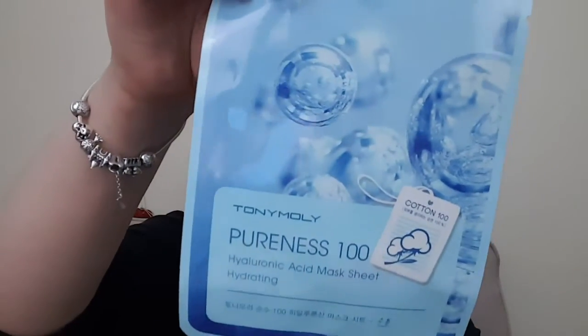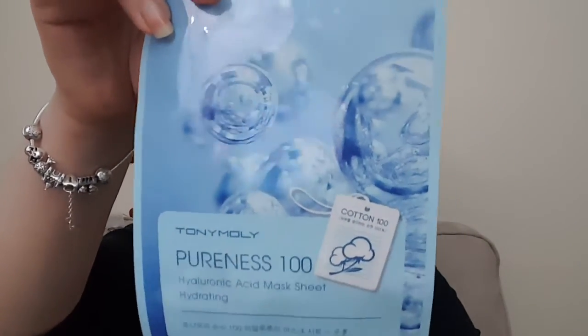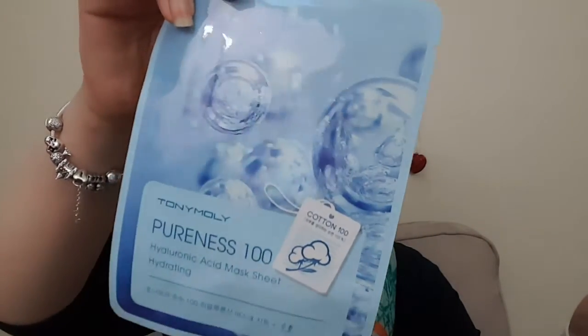And another hyaluronic acid mask — man, they must think I really need these. This one is by Tony Moly, and I got a bunch of Tony Moly masks last month which I really loved. So exciting! That was 9 masks total — pretty cool.